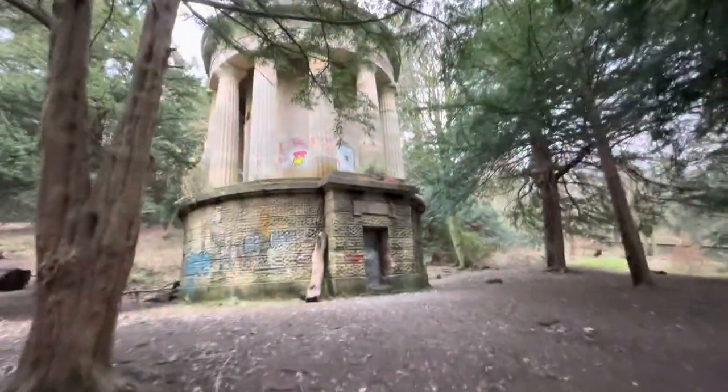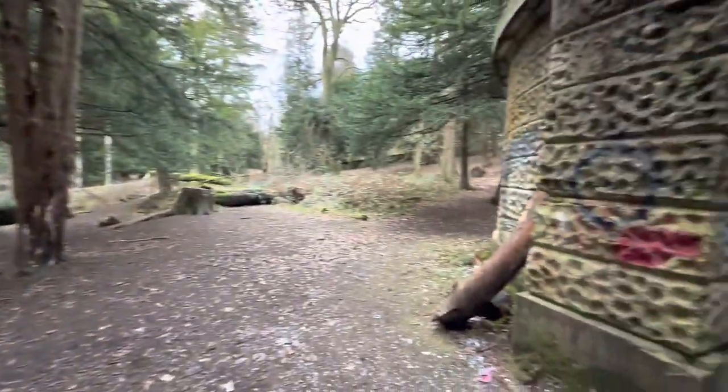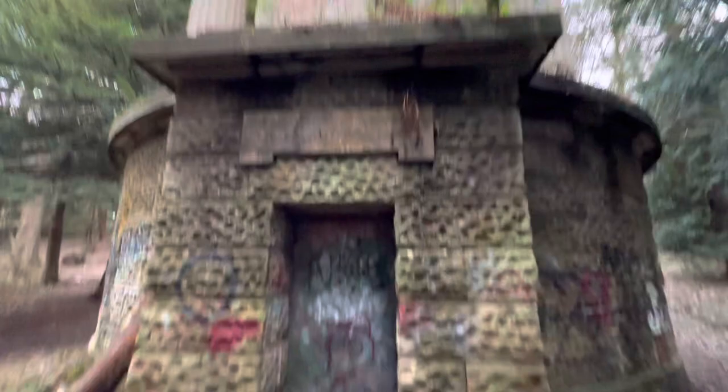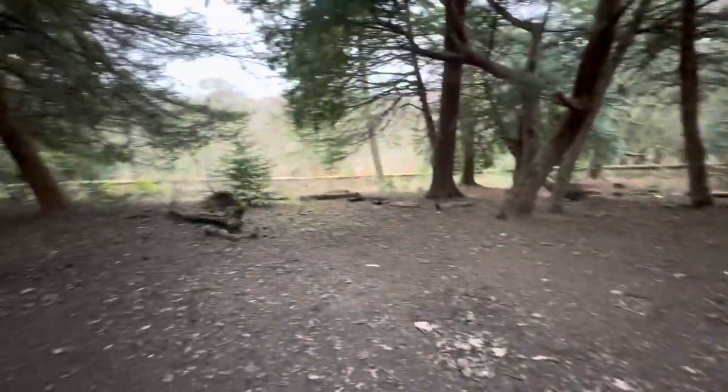Here we are at our last location - the Callendar House crypt, where the family from Callendar House were put to rest when they died. There have been lots of stories and urban legends about this locally. Apparently it's haunted in these woods. It's a scary place - we used to come here drinking when we were teenagers and we've had a few scares. It's just a creepy place in the woods. Remember to like and subscribe, and tune in next week when I'll be visiting an abandoned building. Big Letters, over and out.